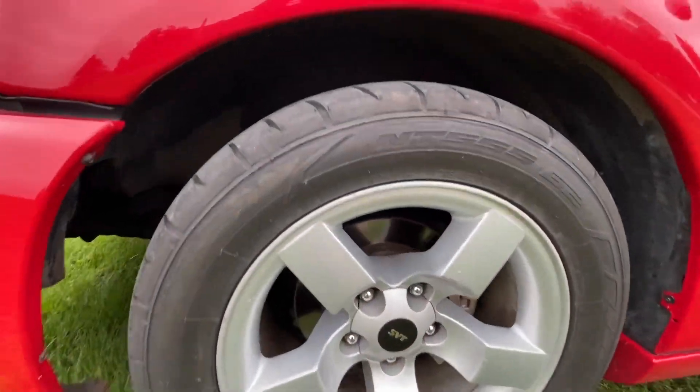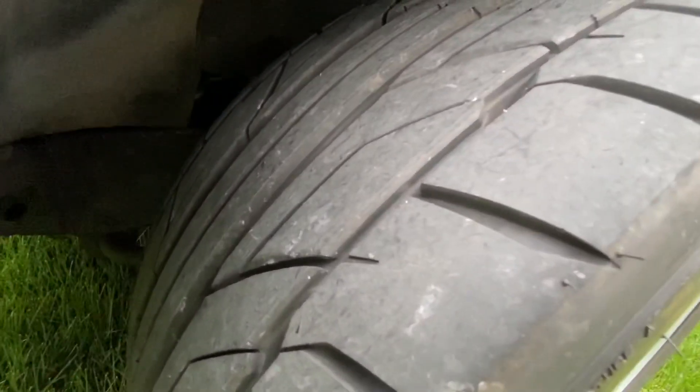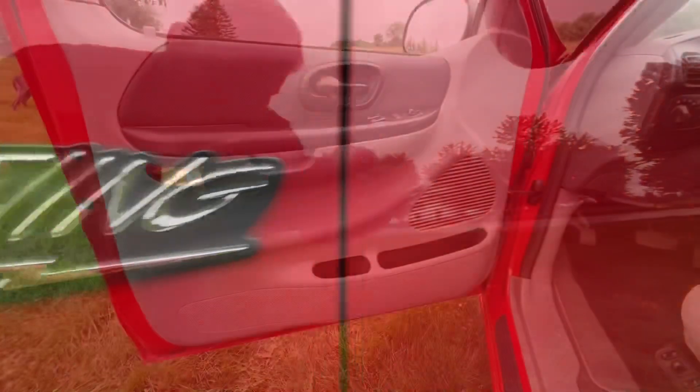Here are your factory alloy wheels — 18 inch alloys. This truck has brand new Nitto 555 G2s all the way around.